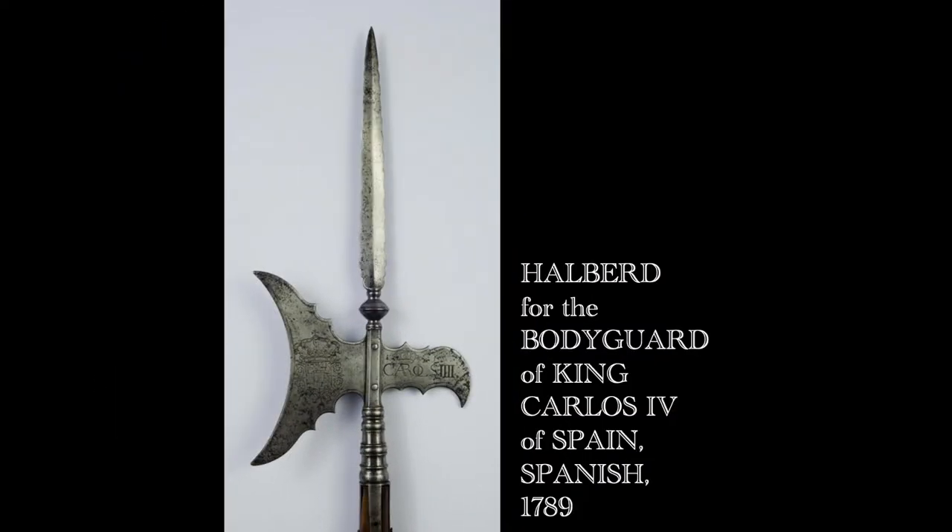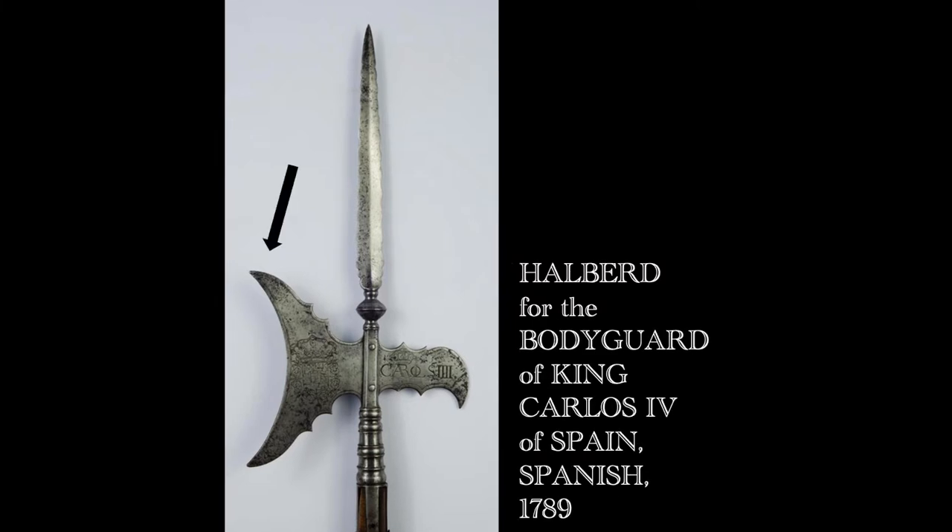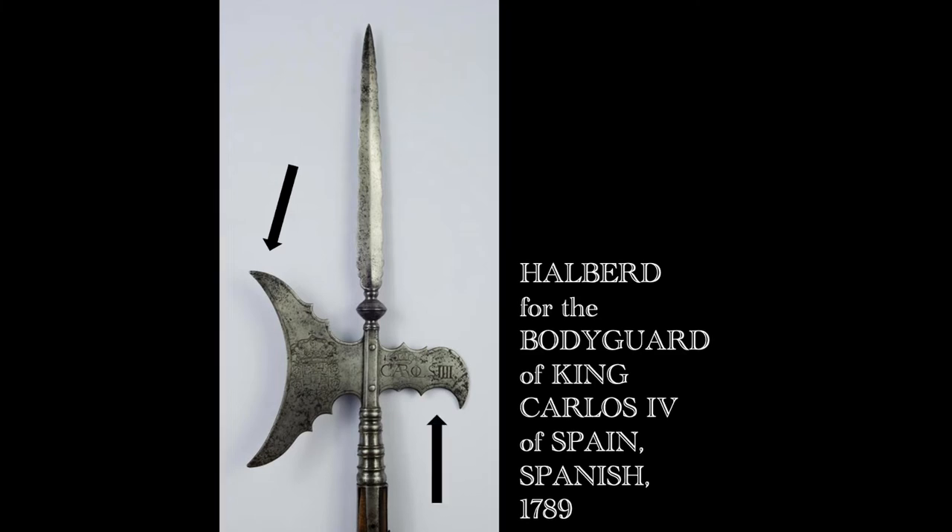By contrast, the King Carlos halberd is small, and it features a curved and thin axe blade, which would have generated a weak blow. Its blunt hook would not have been able to pierce anything.